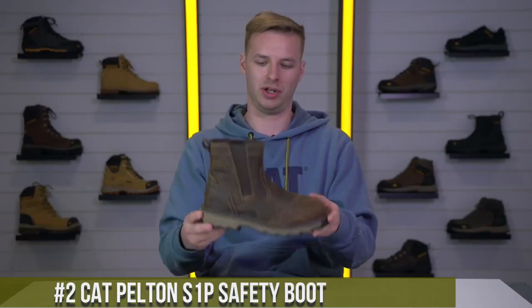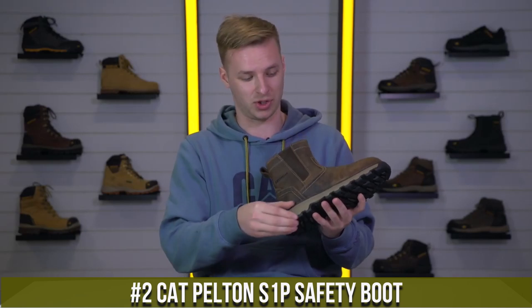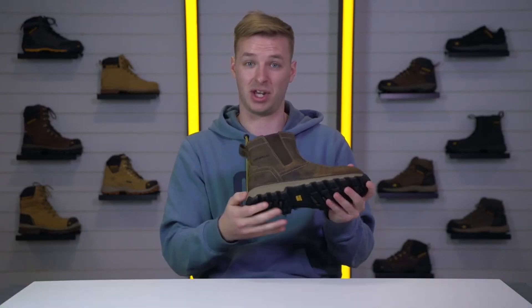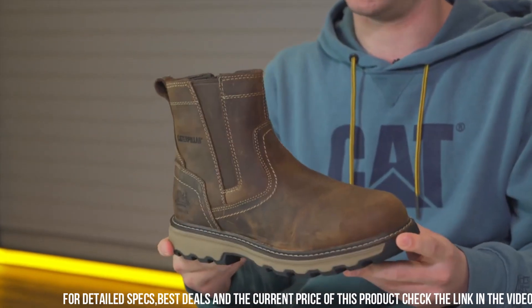Number 2: Cat Pelton S1P Safety Boot — the ultimate combination of style and protection for today's workforce. These boots are designed to keep you safe and comfortable throughout your workday. The Pelton S1P features a steel toe cap and puncture-resistant midsole, providing superior protection against potential hazards.